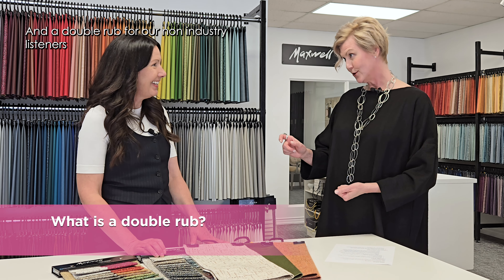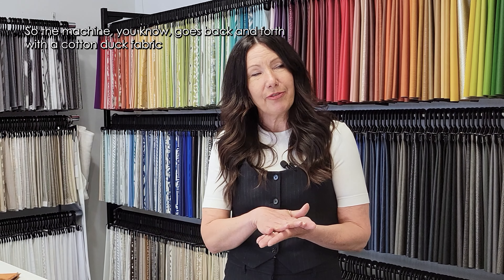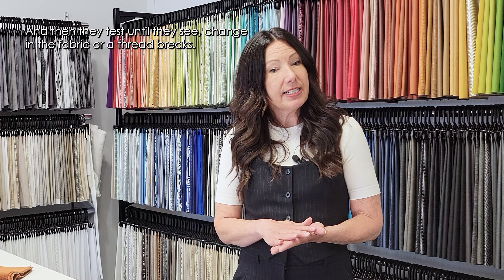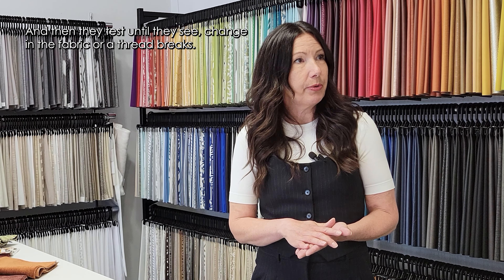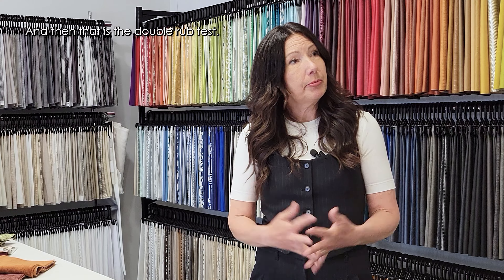One double rub is a test that they do for abrasion. A machine goes back and forth with a cotton duck fabric, and that is one double rub. They test until they see a change in the fabric or a thread breaks. That is the double rub test.